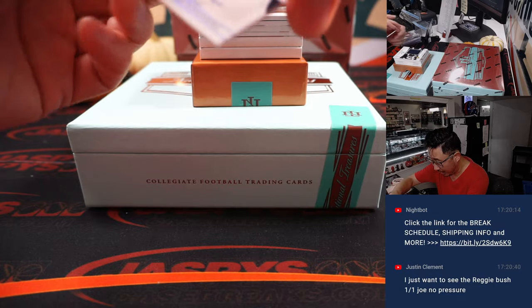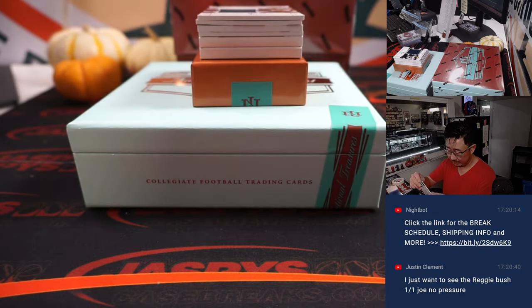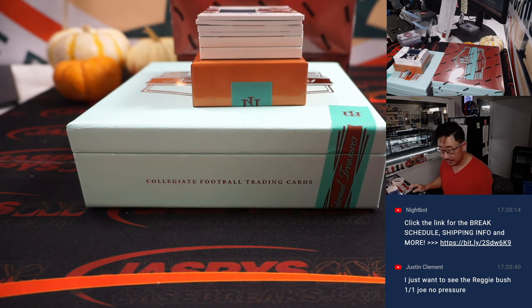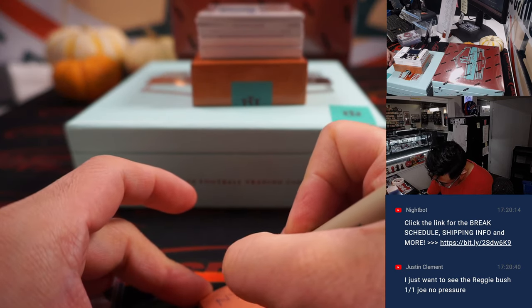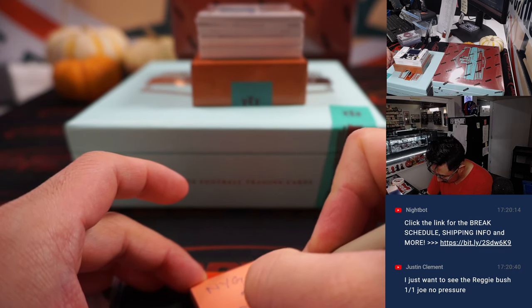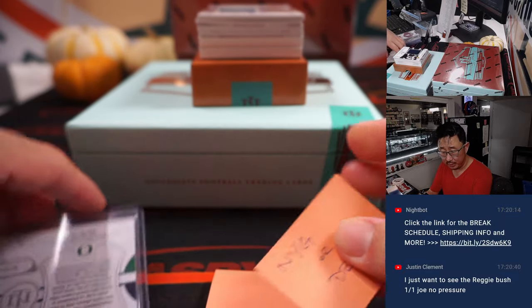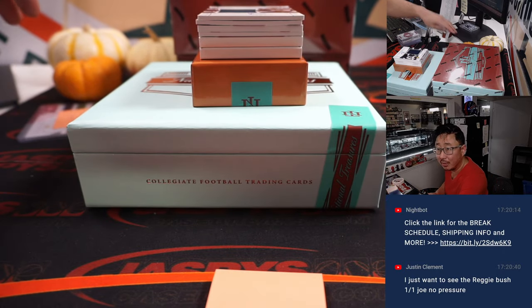We've got a dual auto — Kayvon Thibodeau and Aiden Hutchinson. So that's a randomizer between the New York Football Giants, where Kayvon Thibodeau is, or Detroit, where Aiden Hutchinson is — and that's for Josh. Giants is James. So we'll do that randomizer at the end. I'm going to put it next to our pumpkins over there.